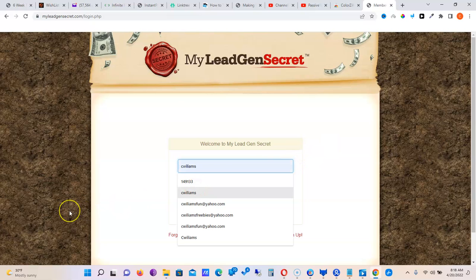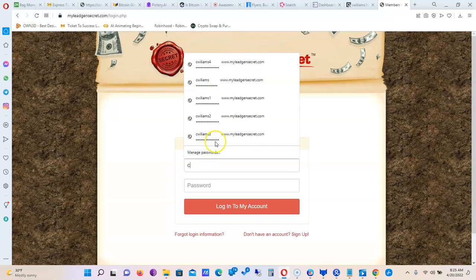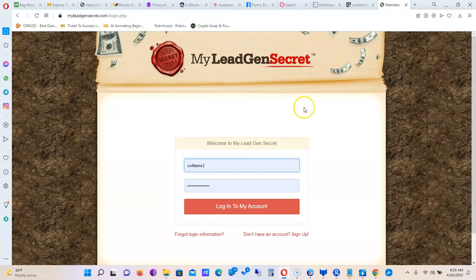We're back after restarting the computer and we're about to get into this account. As you can see I have all my accounts here — one, two, three, four, five accounts. We're going to go into one of them so I can show you what it looks like when you log in and give you a quick tour of what happens inside the My Lead Gen Secret account.